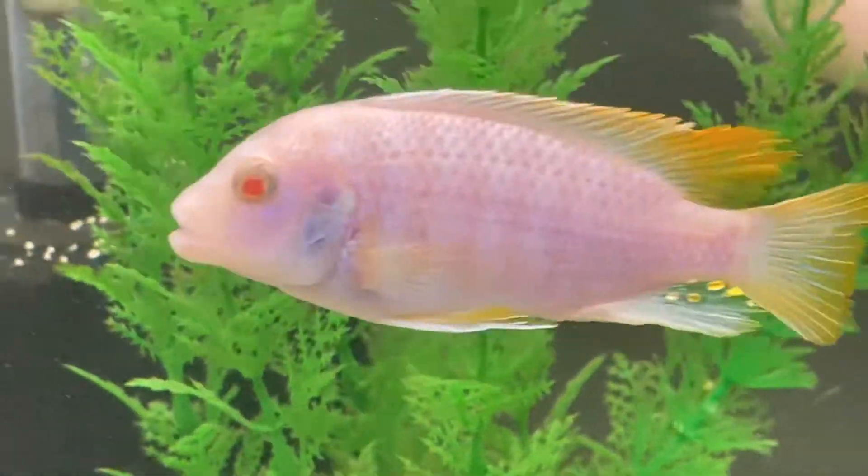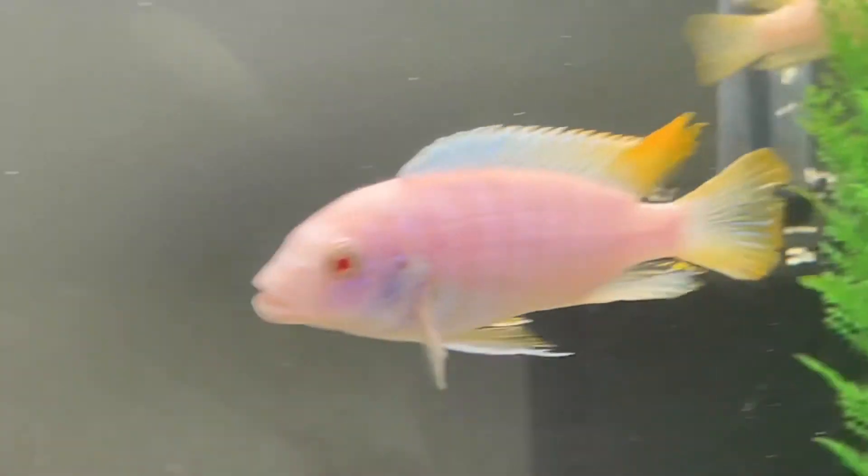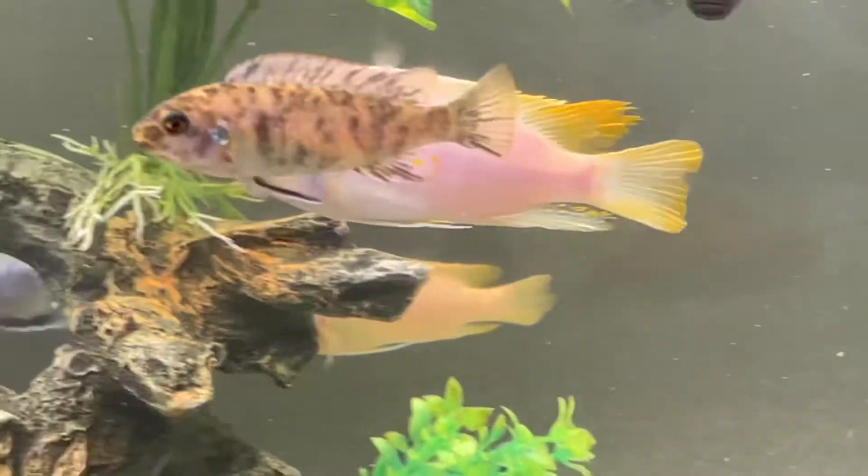Oh yeah, by the way, there are two Victorian cichlids in there. I had nowhere else to put them, so they ended up in the mbuna tank.